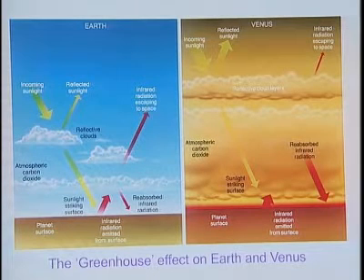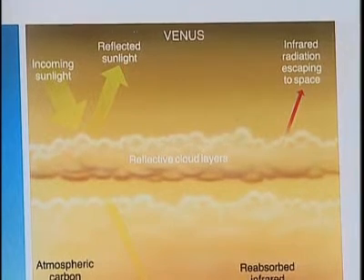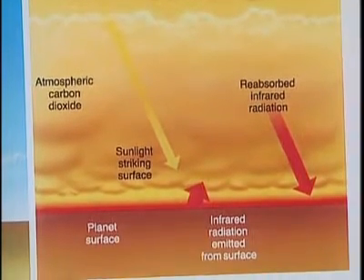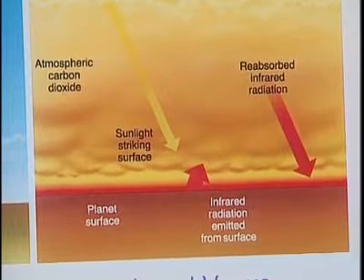Venus is a planet that has experienced runaway global warming. Scientists hope the latest findings will provide clues as to how this got out of control and use the research to understand how our own climate is changing.